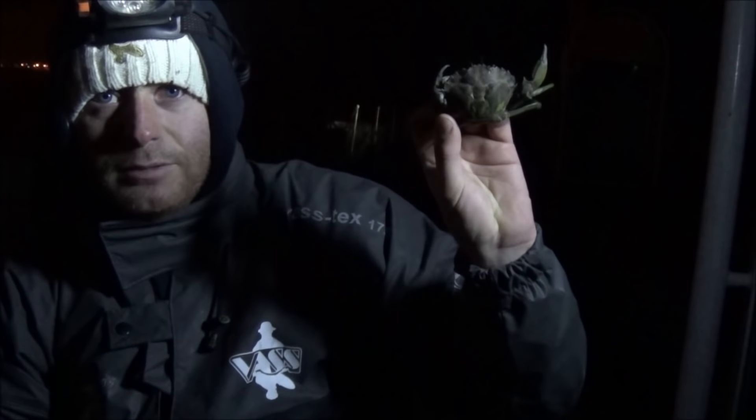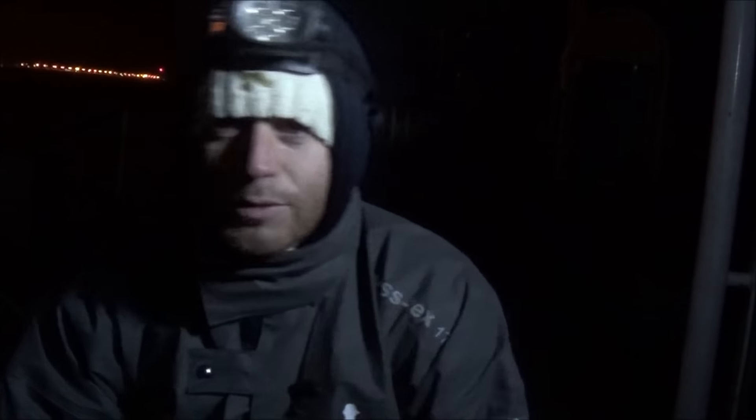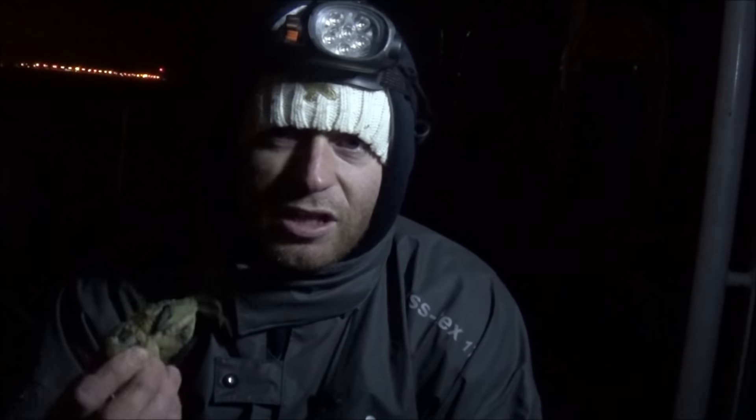I'm going to show you a peeler crab. This, even though it looks like a normal crab, is a peeler. Crabs, as they grow, obviously have a hard outer shell. They have to shed their shell, then the soft skin underneath becomes harder. Obviously if they kept growing with the shell, it would crack and they'd die. So I'm going to take you through how I bait up peeler crabs. A lot of people do it differently — this is just how I do it, so if anyone has ever thought about using these but was put off by not knowing how to prepare them, this is how I do it.